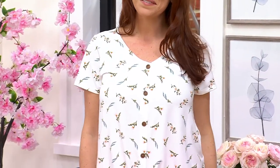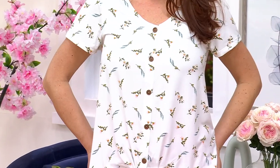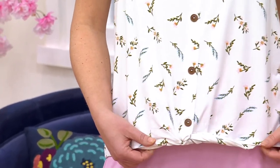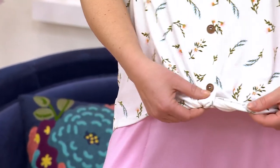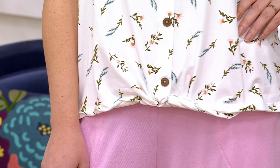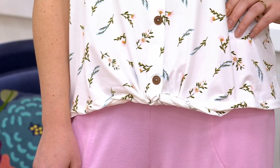Let's talk about the Cuddle Duds Flexwear short sleeve top with the twist front. There's a cute little twist front at the bottom, below the last button. This is done in a poly-span blend, and we have it in lots of great colors. This is just an easy spring top.